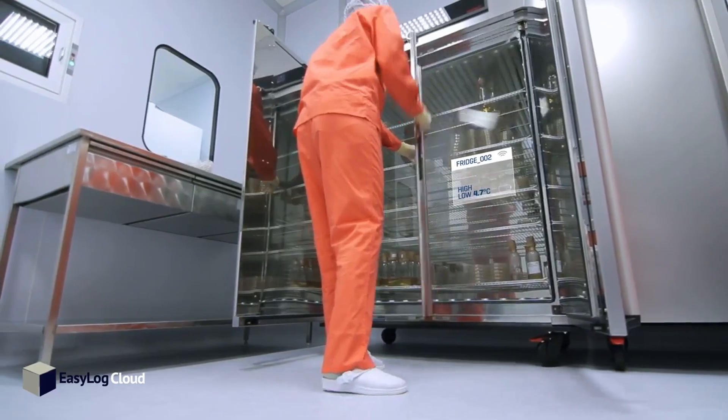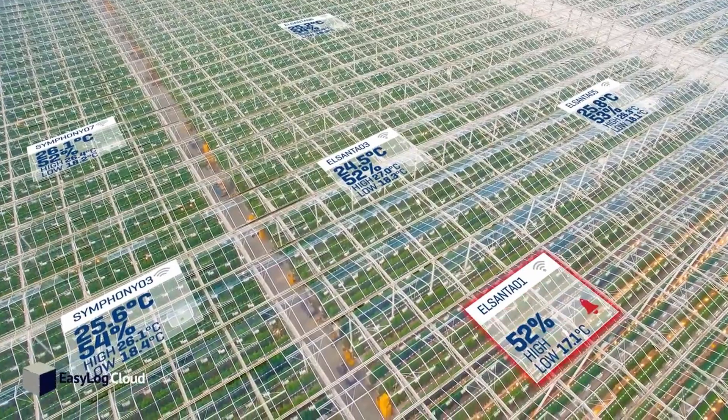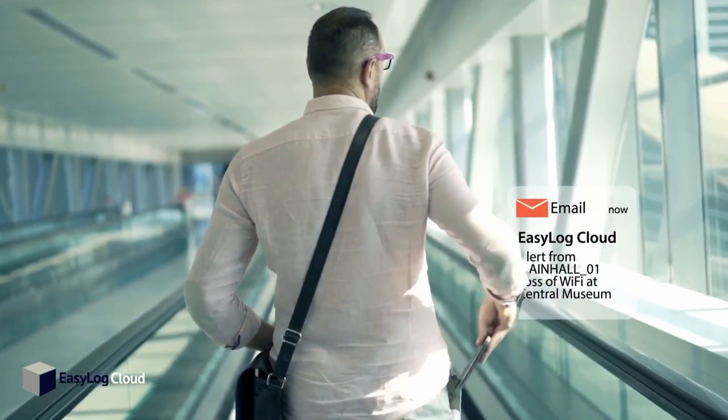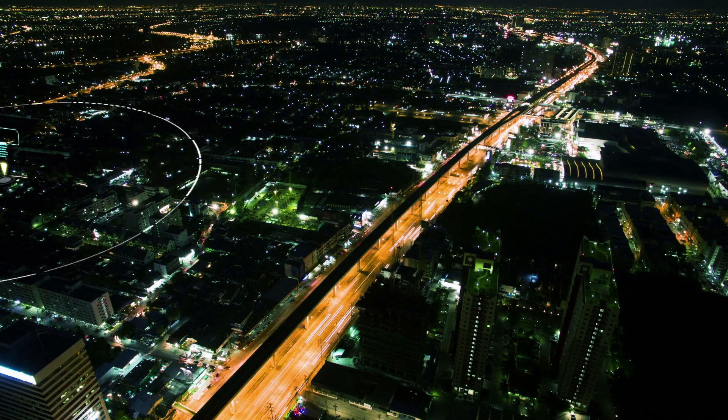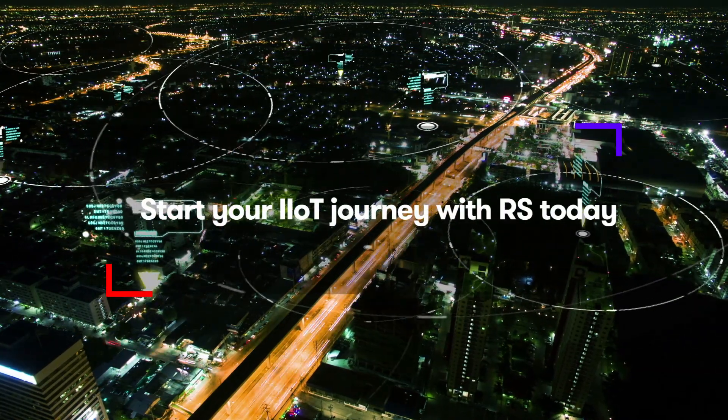IIoT technology enables this hardware to deliver better informed decisions made at the right time to keep the plant running and reduce everyone's blood pressure. Don't get left behind — start your IIoT journey today with RS Components.